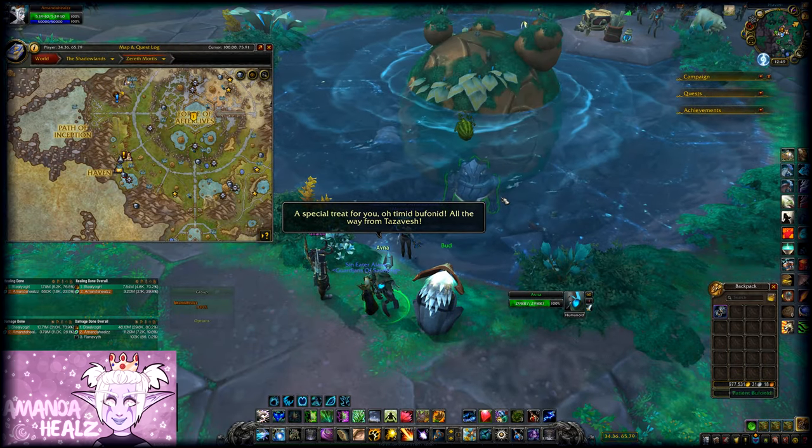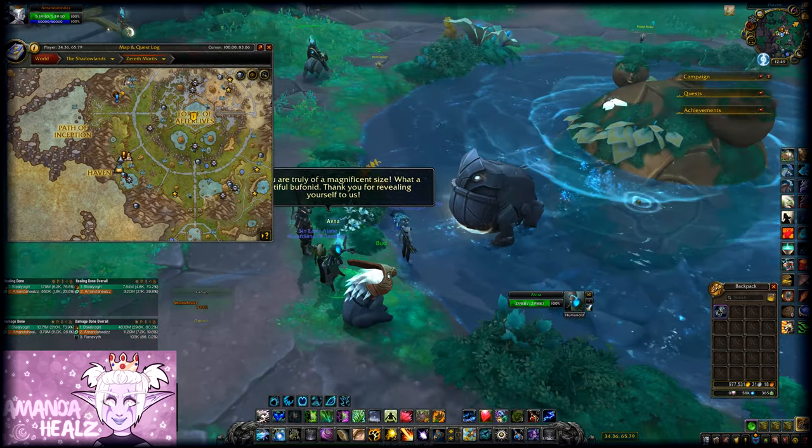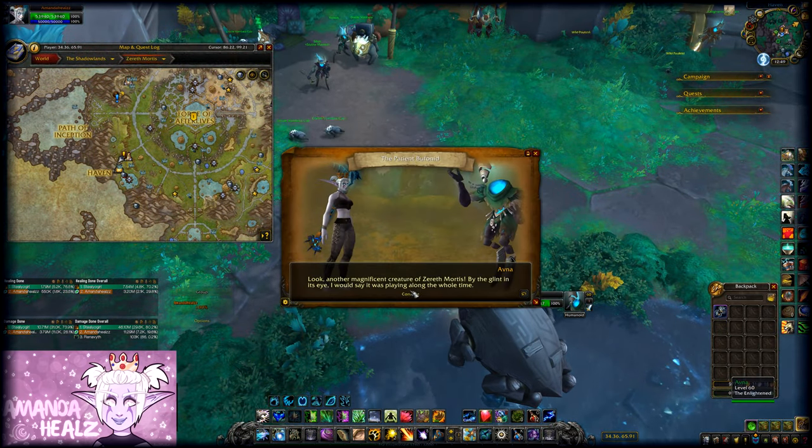Congratulations, you now have a new mount! Just in case you hadn't paid attention and thought it was just a side quest not worth doing — definitely do it if you want this mount. Good luck!